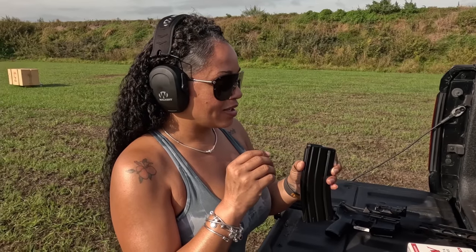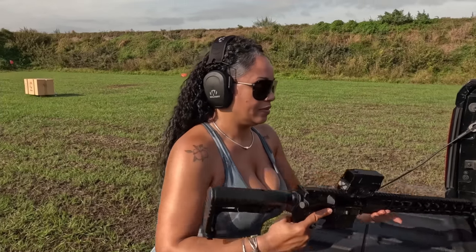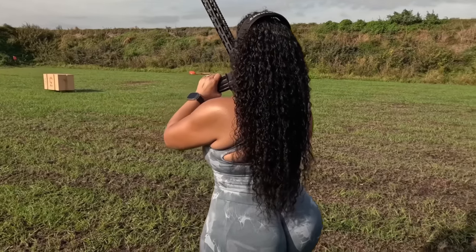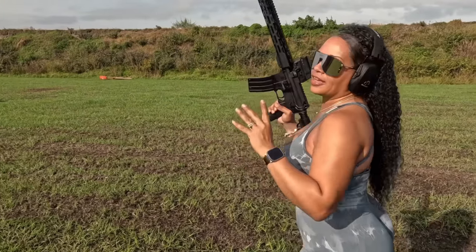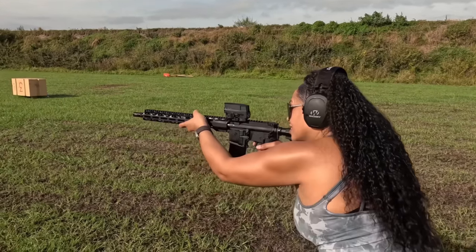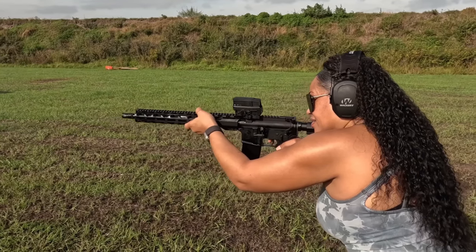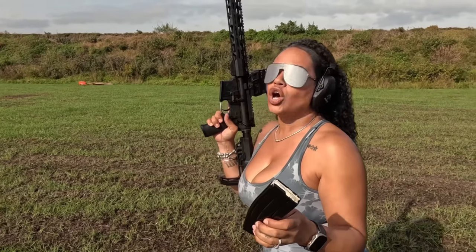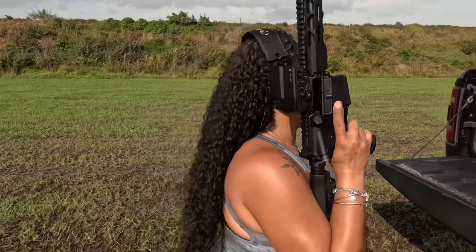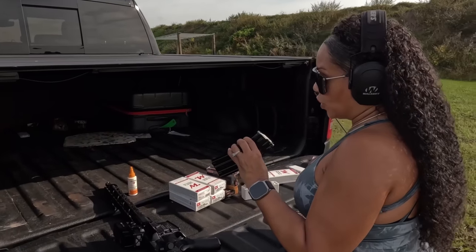Let's go ahead and try to run it and see. We got three in here — it fed that one. We have three rounds inside, making it hot. Shot three. Firearm is safe. There's no way I'm going to have a rifle that I can only shoot three rounds out of at a time. Absolutely no way.